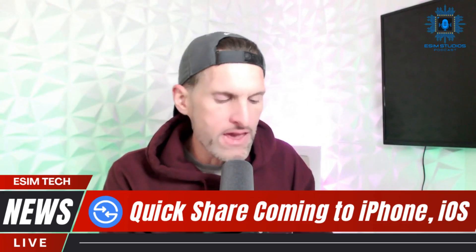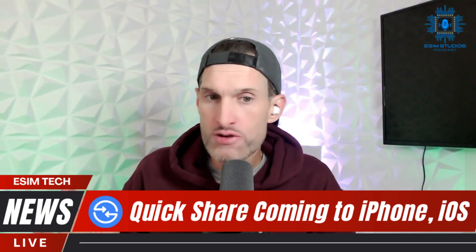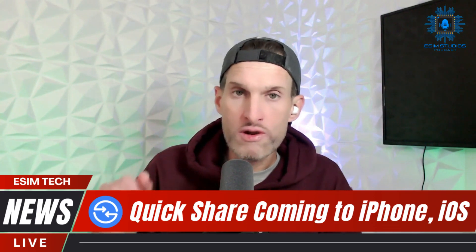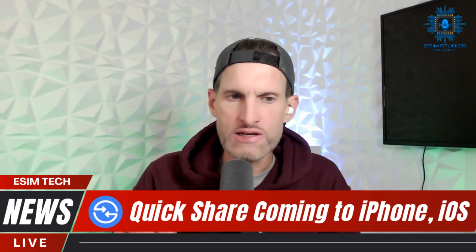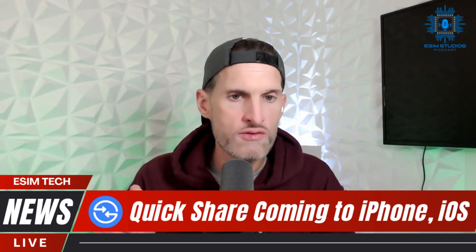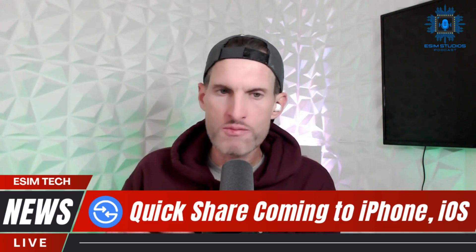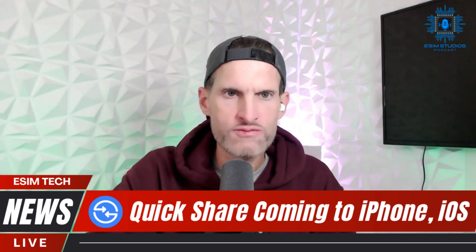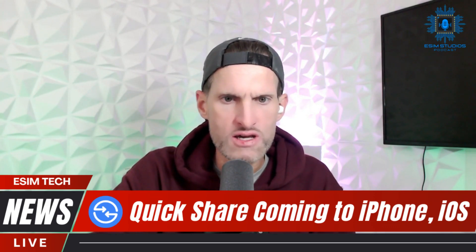I don't believe QuickShare will be pre-installed on all iPhones - I believe you're going to have to go download QuickShare from the Apple App Store. But iPhone users, please download this app. It'll make everybody's life a lot easier. It's not available just yet - they're in the process of making this application. I believe around the first quarter... if you go to ECM Studios dot com, I'll put the link in the video description.